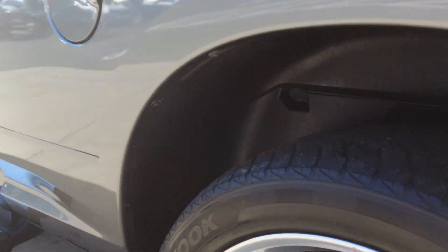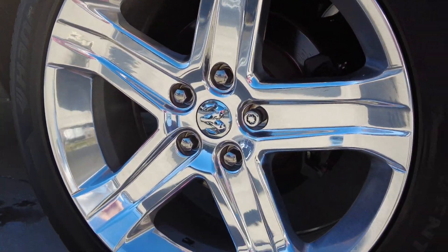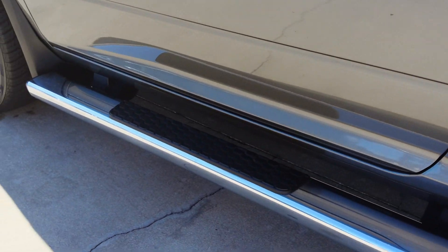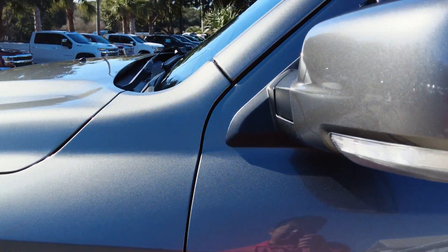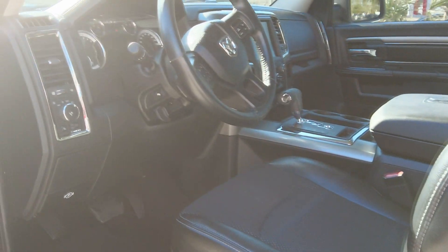Take a look at these low-profile tires — very sharp. 22-inch chrome wheels, I believe they are chrome. There are the side steps again. These have puddle lamps in the mirrors and turn signal indicators. This is the keyless entry — lock and unlock.